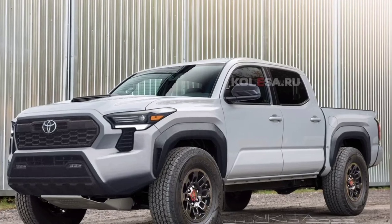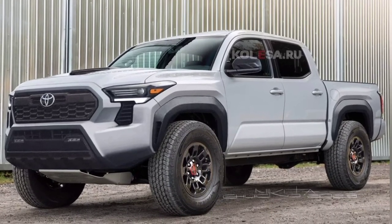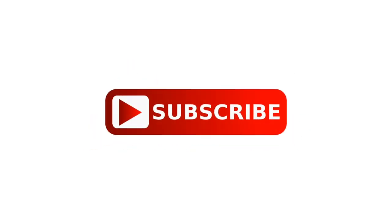The premiere of the new Toyota Tacoma is expected this year. Until then, stay tuned to our channel for more information regarding vehicles. As always, thanks for watching — like, comment, and share with your friends. Don't forget to subscribe, and I'll see you in the next video.